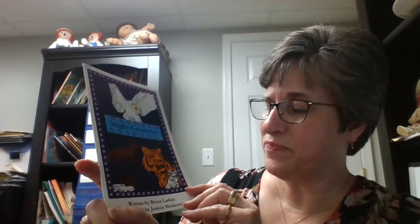Hi everyone. Here's another book that we can use to help us practice using initial consonants to figure out what a word says before we look at the pictures. This book is full of animals that are night creatures. It's written by Bruce Larkin and it's illustrated by Jessica Moskowitz. Now we have a clue that these animals all come out in the night.